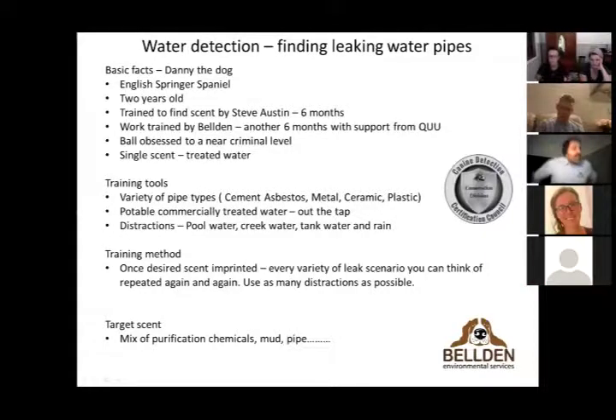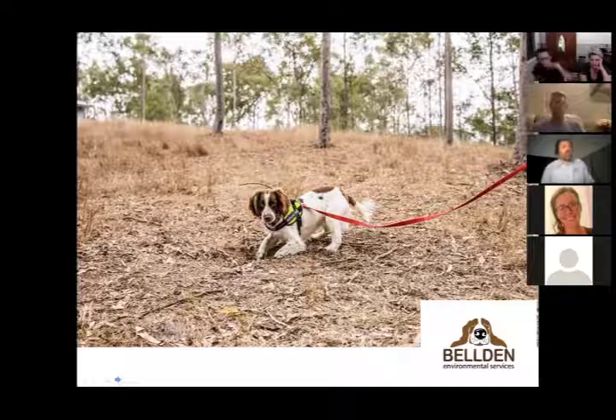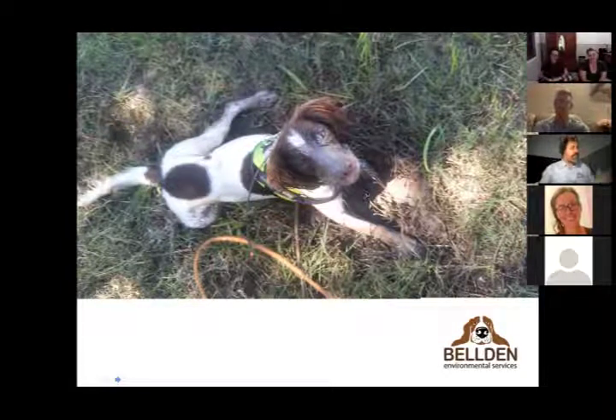Here's Danny indicating — a stylized shot by an ABC photographer during one of his many TV appearances, chasing a buried pipe. He's been on all the commercial channels and the ABC. In reality, when he finds something wet, he digs down until he finds water. His front paw very delicately indicates where the leak is — that's his more normal look when finding things.